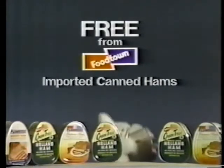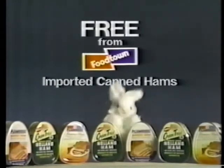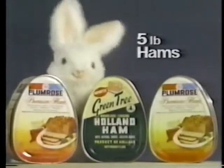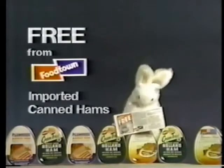Foodtown has thousands of imported canned hams free. Just save Foodtown Register Tapes now through March 30th. Save $300 in tapes for a free 3-pound ham. Save $500 in tapes for a free 5-pound ham. Get your Save-A-Tape envelope at Foodtown and start saving today.